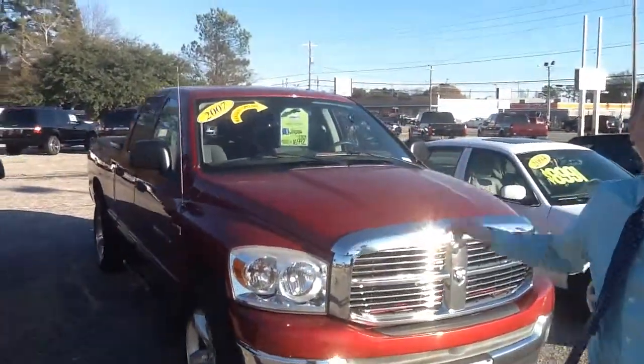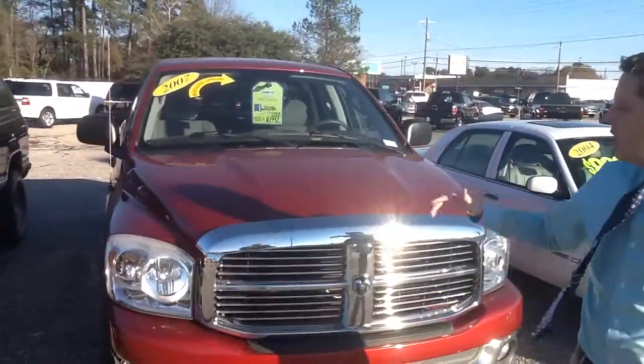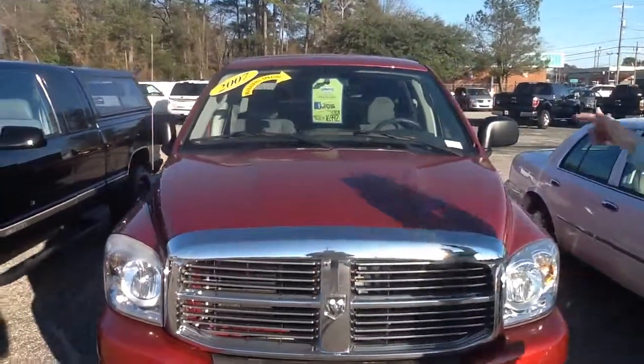2007 Dodge Ram, 4-wheel drive. You need to be calling today. It's priced under $10,000.